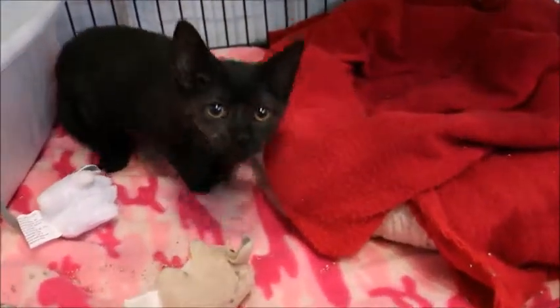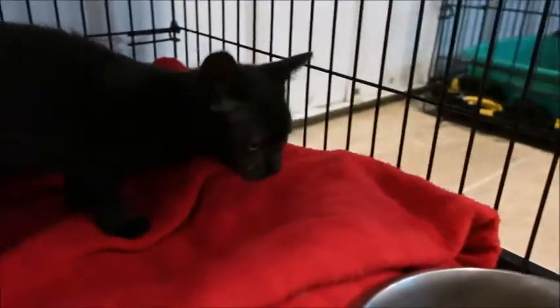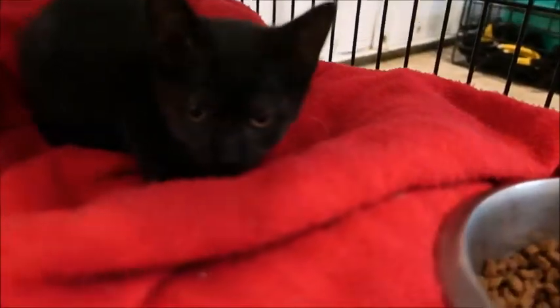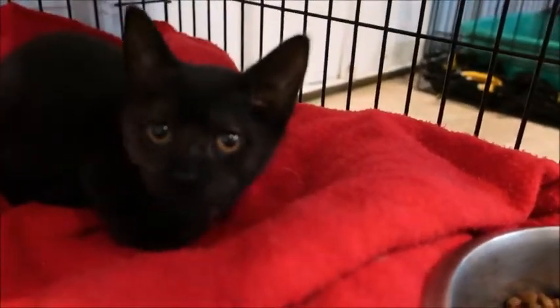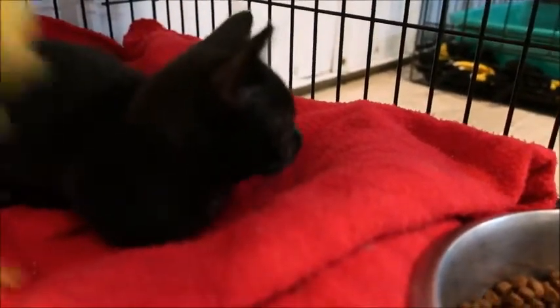She's got really interesting markings. She looks like she's solid black but maybe a little bit of torty on her face. She has some kind of brown markings on her face and she's got these really pretty brown eyes, which is unusual for a kitten.